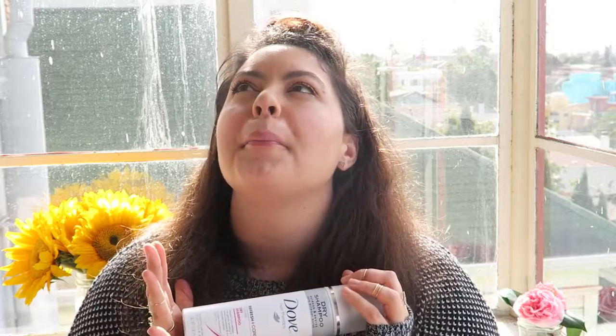I picked up the Dove Volume Dry Shampoo and I've been using it for about two months — I'm almost out. It mattifies the hair, gets rid of oil, has a good fresh scent, and it's really easy to blend into your scalp. A lot of dry shampoos leave white powder that's hard to blend out, but this one doesn't. It's really great, really affordable, and you can't say enough good things about it.